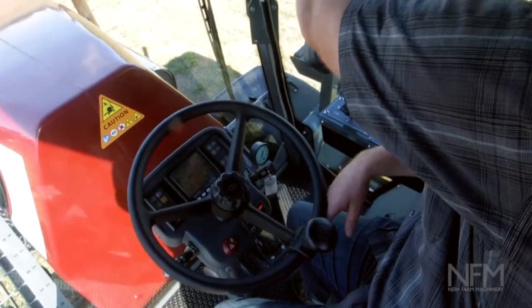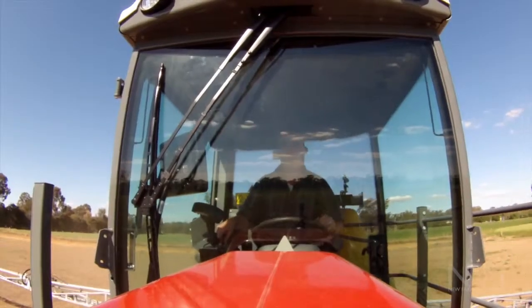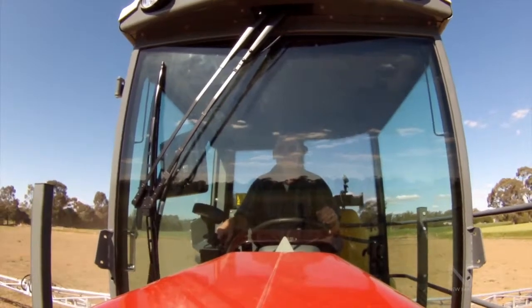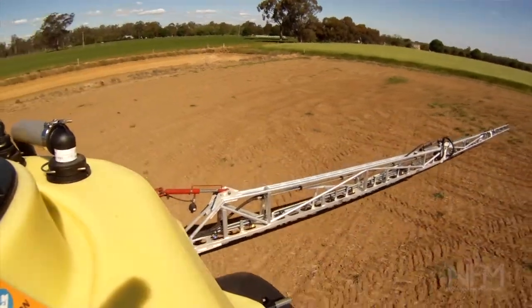I noticed inside there it has the HC 9500 spray control unit — is that standard on this machine? It is standard on this one. What about things like auto terrain control? We've got an auto height system available for our customers. Auto height's definitely in demand at the moment, so the option is there should our customers want it.